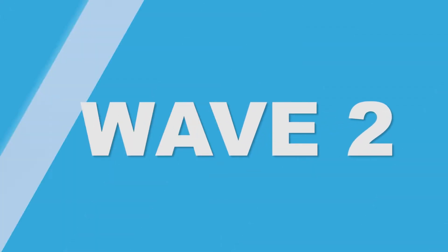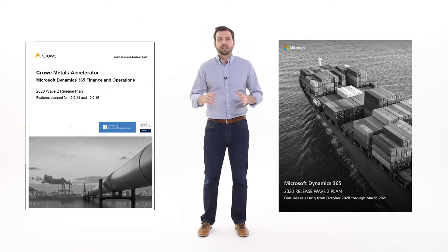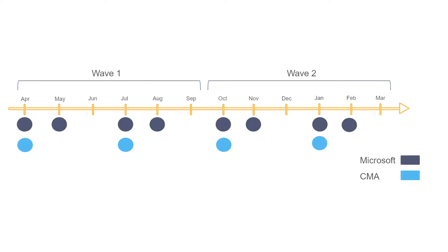Let's dive into Wave 2. In this next wave, we have literally hundreds of new features launching as a result of six months of investments from Microsoft and Crowe. This pace of innovation and the ability for customers to stay up to date is made possible by the continuous update model, which allows customers to take small incremental updates to stay current as opposed to large costly upgrades.